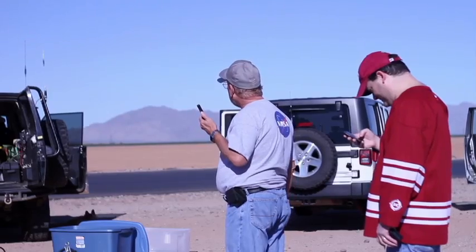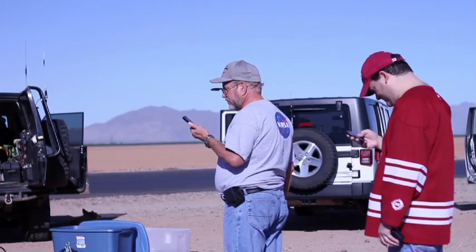A typical balloon flight, one involving students, would probably start very early where we have breakfast and we commute out to the launch site. Once we're there, we try to get there an hour before launch. It takes about an hour to tie in the payloads, check everything, make sure they're working, and then about 20 minutes to launch we'll start the balloon inflation.